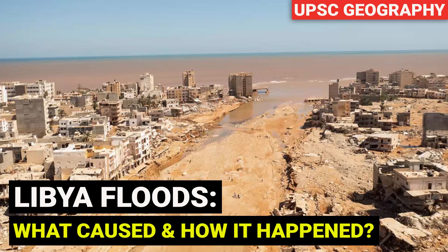In this video, we are going to learn about the flooding in Libya — what caused this flooding, how it happened, and whether it is a natural disaster or a man-made one.